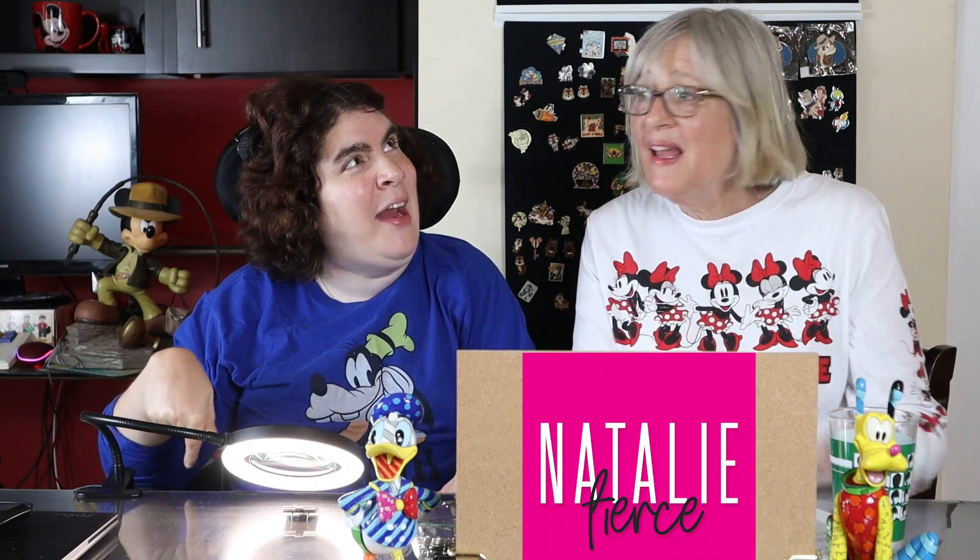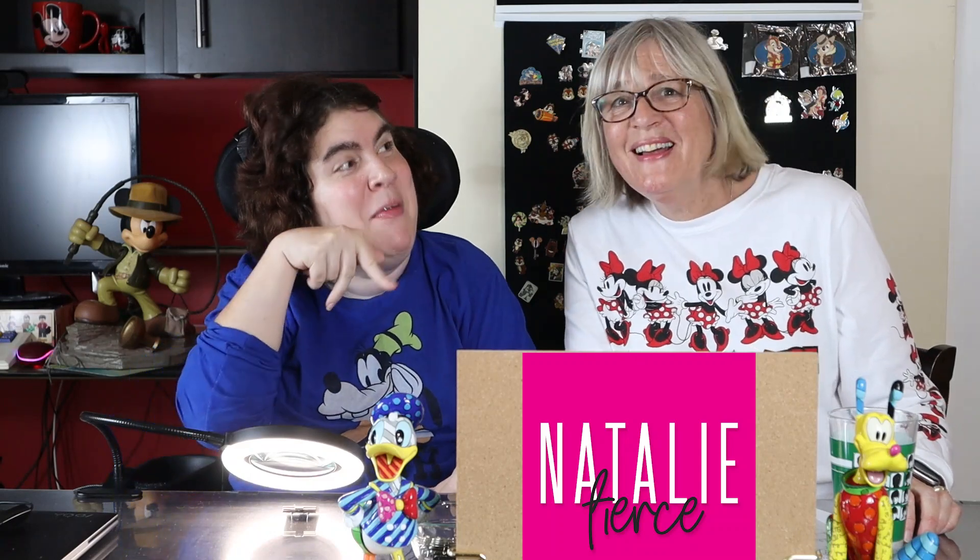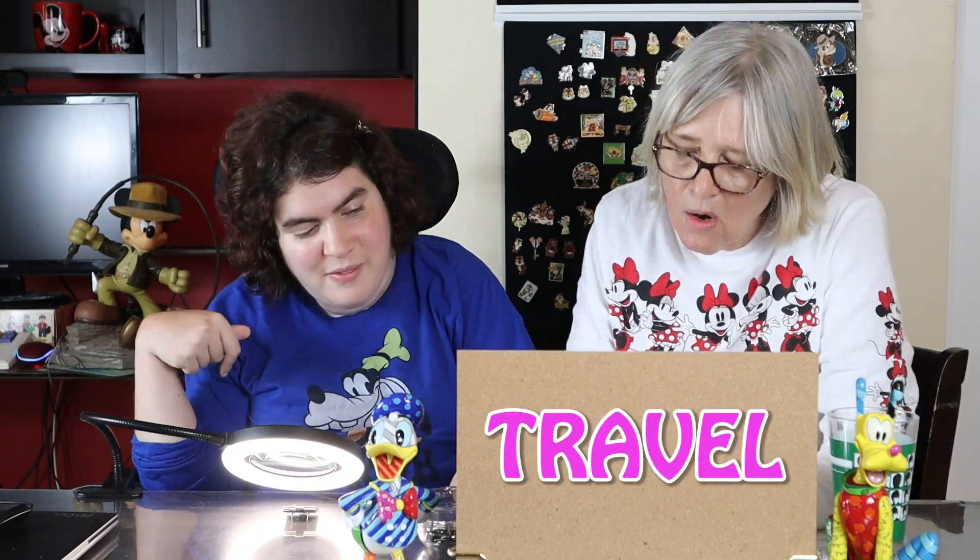Hey, good morning! I'm here with my mom today and we're doing the July CCPP Disney pin collaboration. CCPP stands for Celebrating Collections People, and we're going to celebrate our pins all about travel.